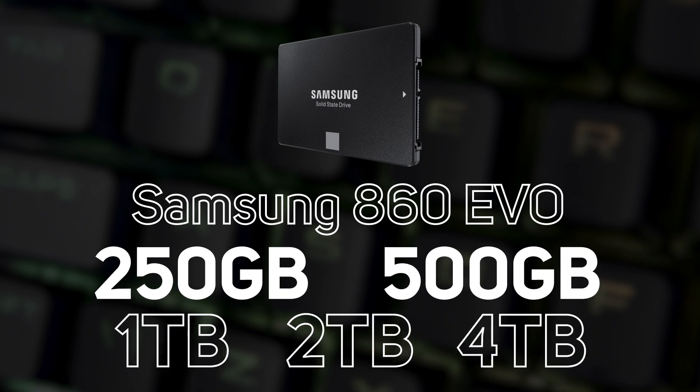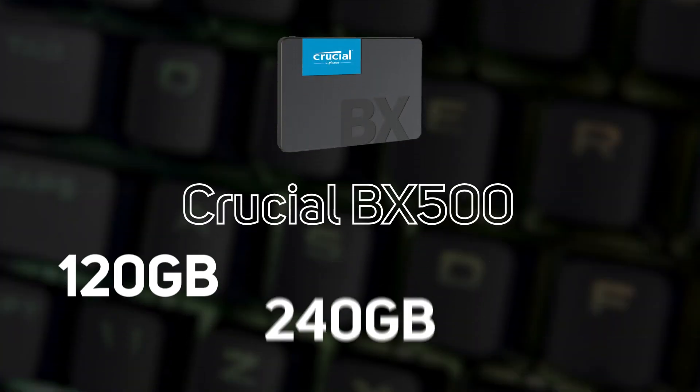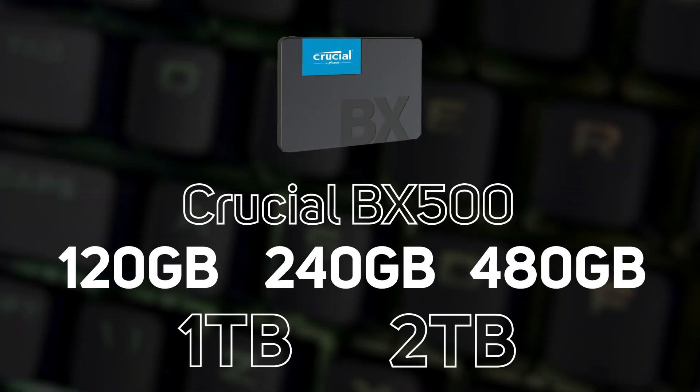Other popular SATA SSD options include the Samsung 860 EVO, available in 250GB, 500GB, 1TB, 2TB, and 4TB, and the Crucial BX500 range in 120GB, 240GB, 480GB, 1TB, and 2TB capacities. So there we have it — hopefully this gives you an idea of what others are going for, as well as an insight into the options available for different budgets. Don't forget to check out our buyer's guide and subscribe to our YouTube channel for more helpful buyer's guides and hot seller videos.